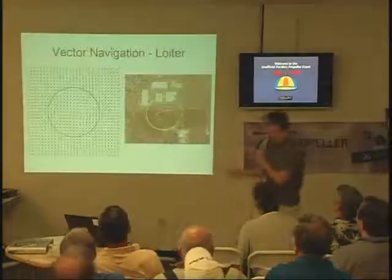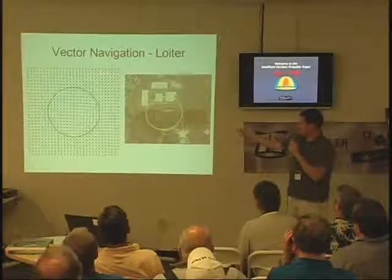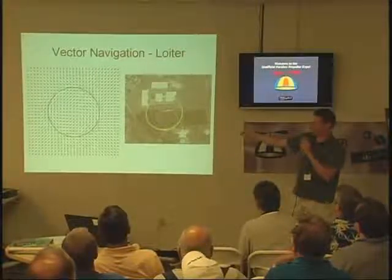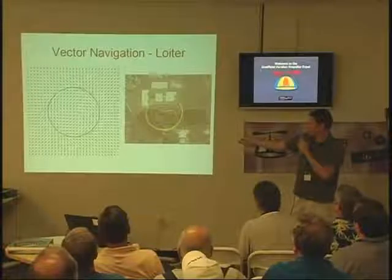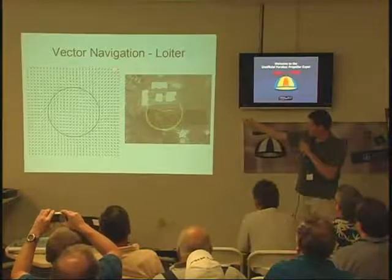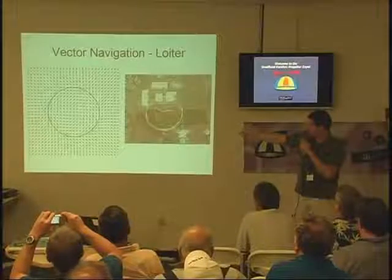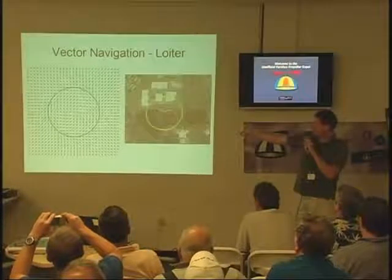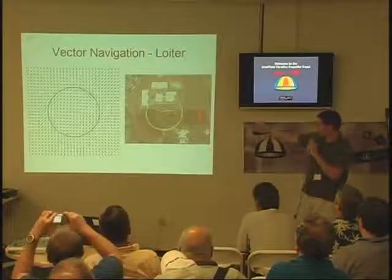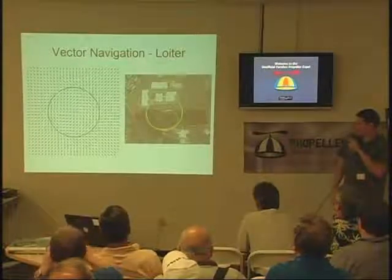Here's an example of what I can do with vector navigation. This is a vector field plot — X and Y represent longitude and latitude. The direction of each arrow shows the target heading to achieve a certain goal. In this case, it's loiter circle navigation centered about a certain coordinate. The aircraft is here; the target heading points directly at the circle. As you get within some distance, it starts merging onto the circle. The real-world results are pretty accurate — these are two separate flights with two different loiter radii on a small 16-ounce micro air vehicle.